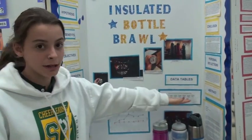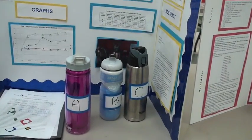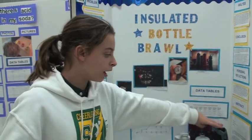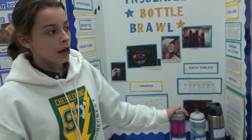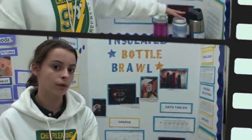I tested which of these three bottles kept water the coldest, because I take a water bottle to school almost every day. I tested the temperatures every ten minutes for about an hour to get a good general idea. One bottle came out the best; one raised about two degrees, one raised four degrees, and the last one didn't raise at all.